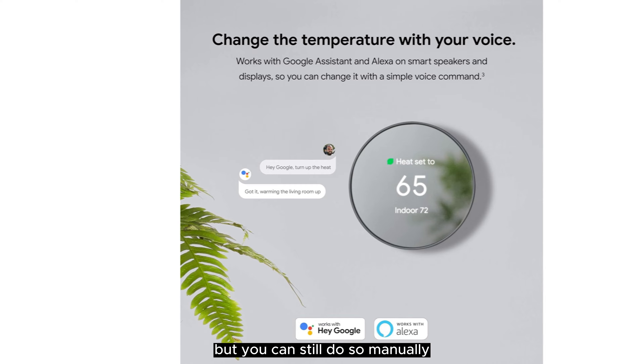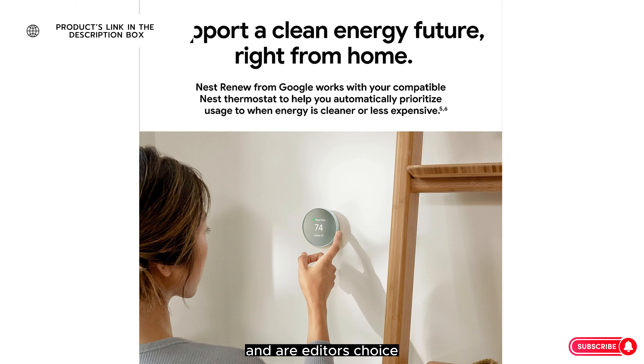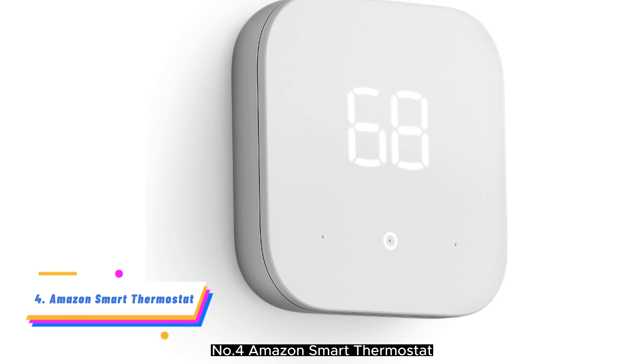Number 2: Nest Learning Thermostat Third Generation. Back in 2012, the original Nest Learning Thermostat took the nascent smart home market by storm, and earned our Editor's Choice Award for its ease of use, elegant design, and learning capabilities.